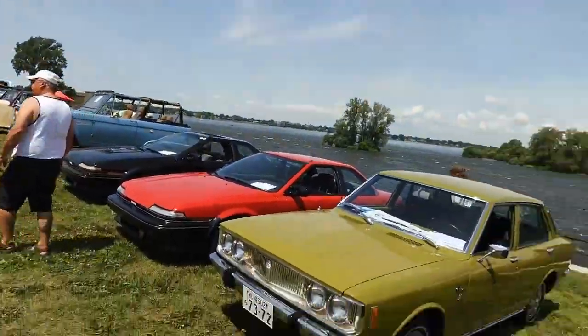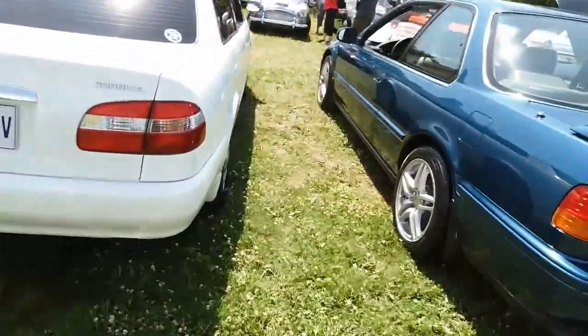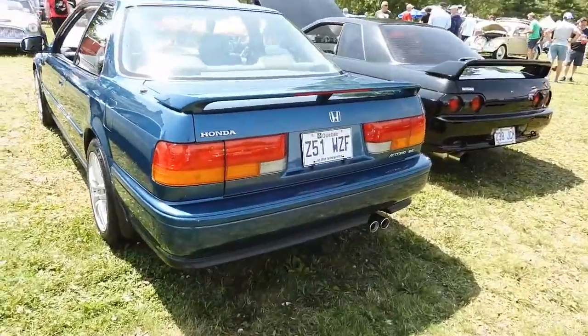There's a nice Bronco there actually. Oh my god, there's a Jeepster Willy's — holy mackerel. Look at this Accord. Oh my god, I think I saw this car in Ontario once — I was on a bus or something. Oh my god.